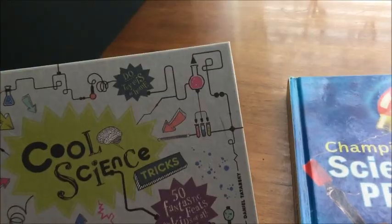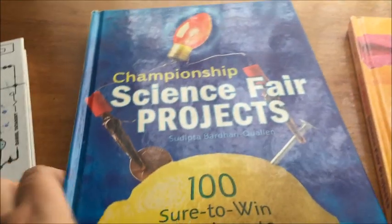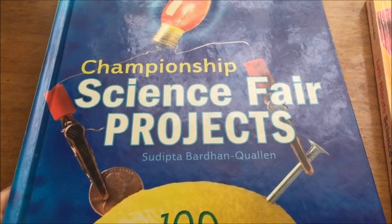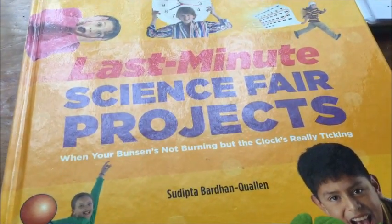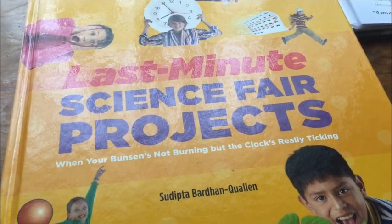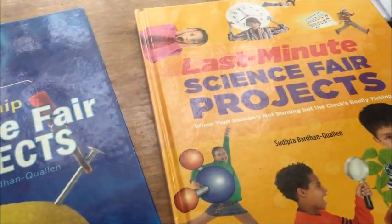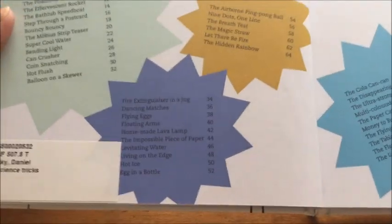We picked out three science books today. There's this one — Cool Science Tricks and Tips by Daniel Tatarasky, I think that's how you say it. Then Championship Science Fair Projects by Sudipa Bartom Qualen — I know I'm butchering these names, I apologize. And evidently the same author also did Last Minute Science Fair Projects: When Your Bunsen's Not Burning but the Clock's Really Ticking — I guess that was an attempt at humor. We'll go through each one and see what we can find.